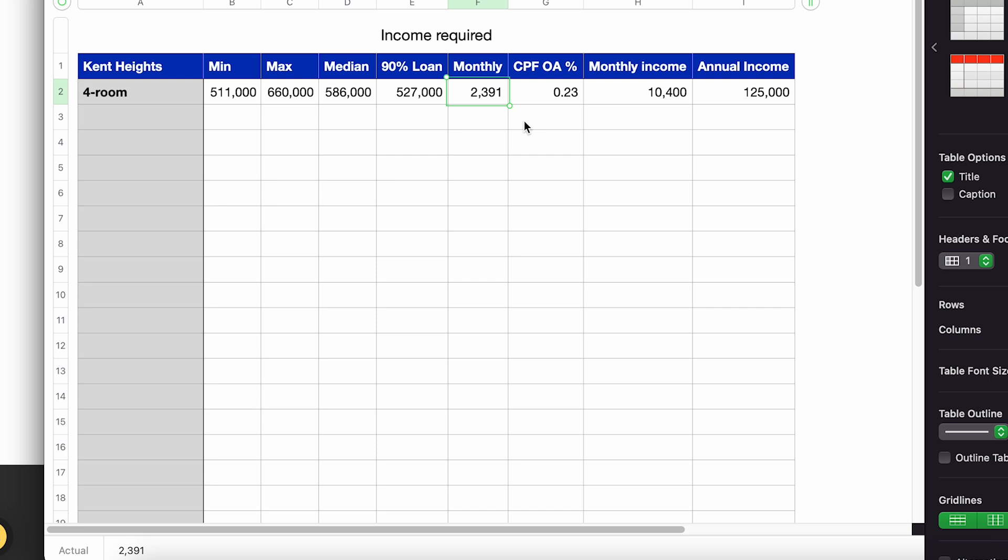To keep everything within budget with no cash outlay needed from your monthly income, we calculate the required monthly income. As shown in my CPF OA video, you contribute around 23% of your monthly income to your CPF Ordinary Account — contributed by both employer and yourself. So S$2,391 divided by 23% gives a required monthly income of about S$10,400.